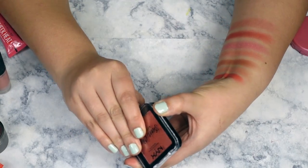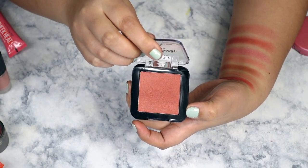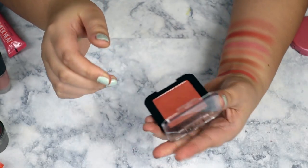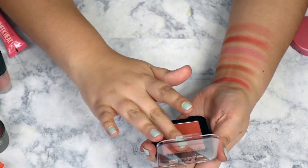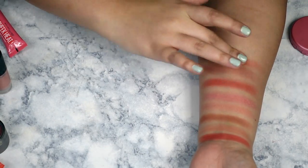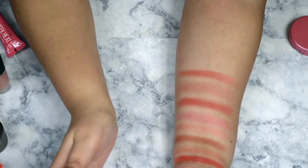The next one is the NYX Sweet Cheeks Glow in Citrine Rose. I've only used it a couple of times but I do really like this color — that is such a pretty swatch.